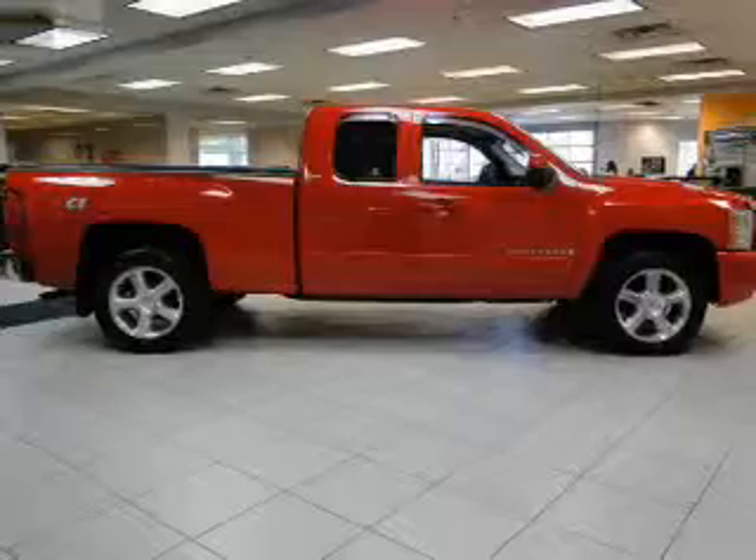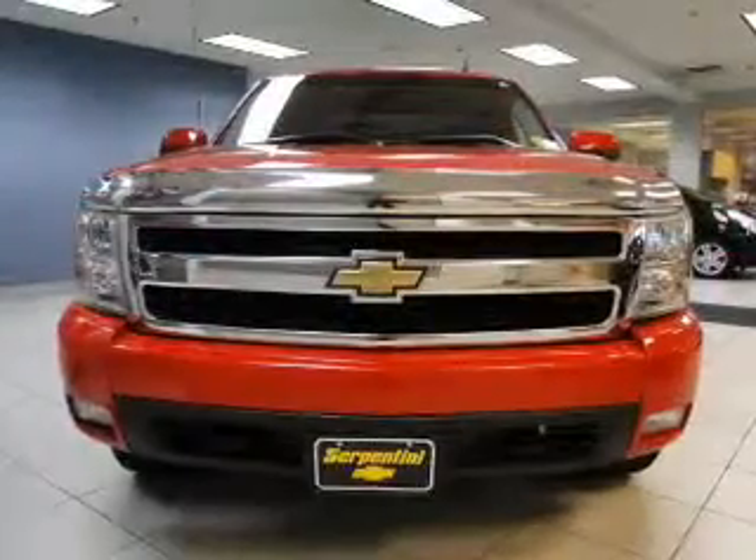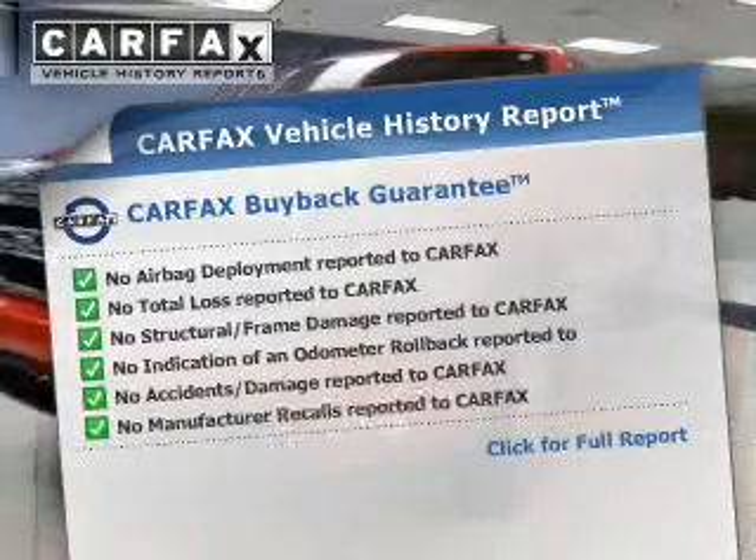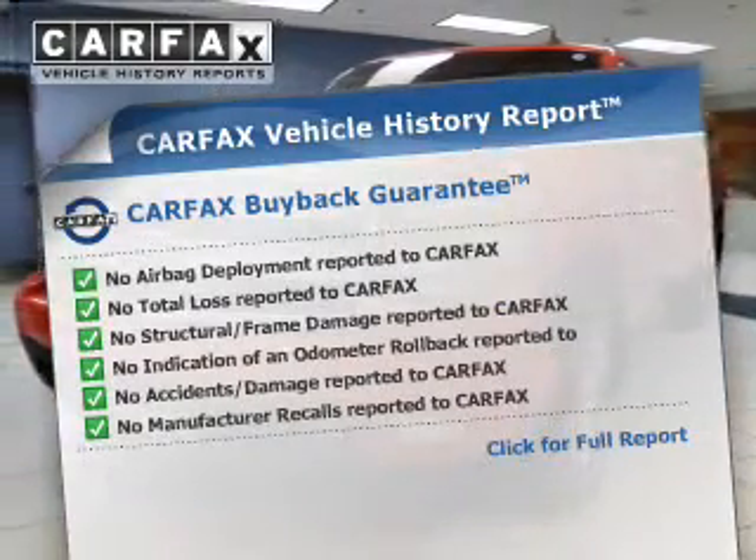There's nothing like a sunroof on a nice day. Memory settings are one of the many features. This automobile comes with a Carfax report, which reduces your buying risk by providing the vehicle's history before you purchase.